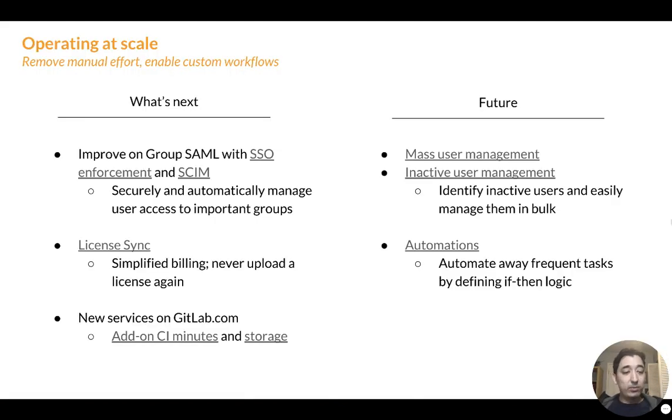On the left-hand side, we see what's next. I generally think about what's next as the next quarter — the next three to four releases. We don't have specific timing here because the issues and links you'll see are always the best source of information on what's coming up. Please click on the links and the milestones there will tell you specifically when things will ship. In the future column, I think about things we're planning slightly beyond the next three to four releases.